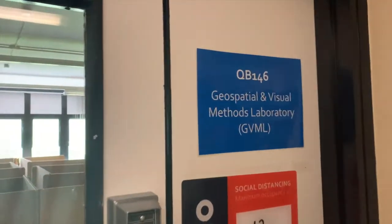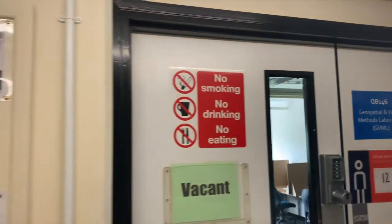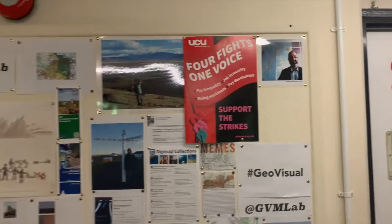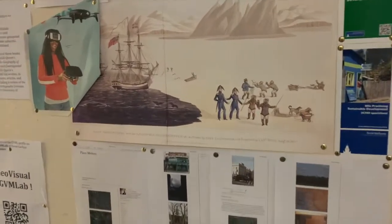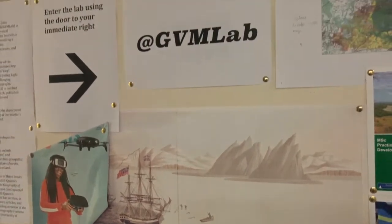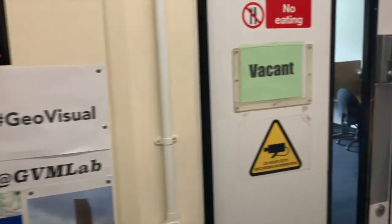Here we are at the Geospatial and Visual Methods Laboratory — what we call the GVML. It's a laboratory that many of our human geographers use, and some of our physical geographers use, in order to teach at both second and third year level, but also to carry out their research. We're going to go in and see Dr. Alistair Pinkerton, who's going to tell you about how he uses the lab for his research and his teaching.